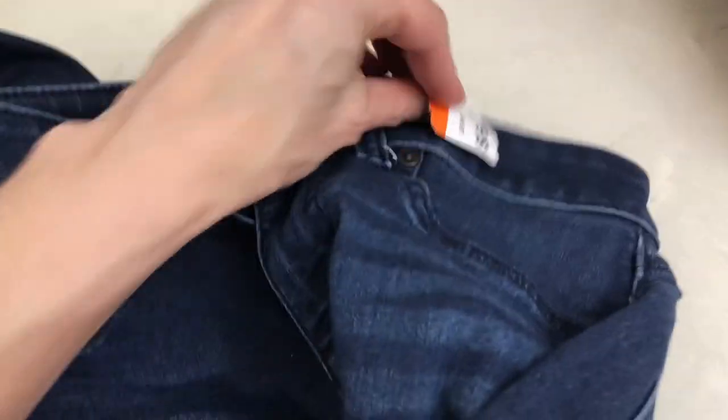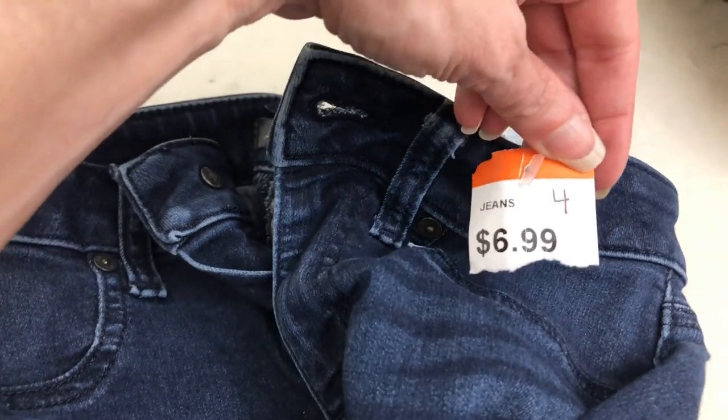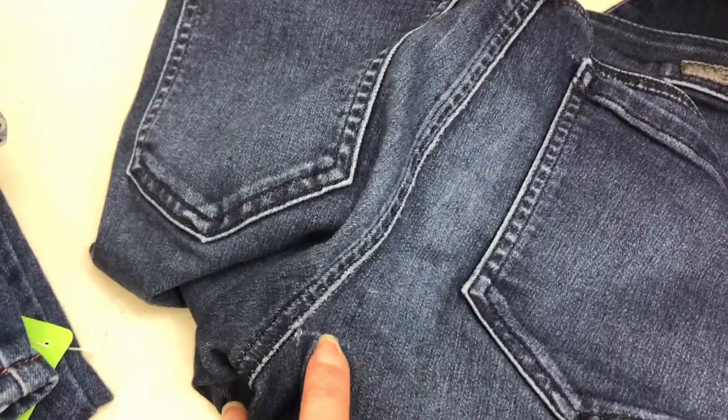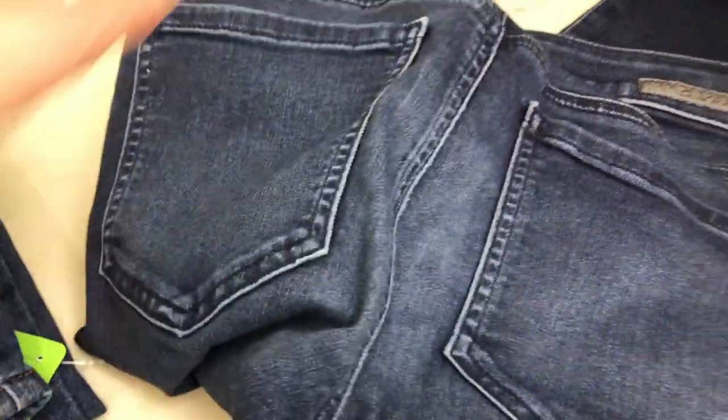I also picked up some jeans. This pair is from a Goodwill a little ways away — on sale for half off. It's a Level 99 jean and I've never picked it up, but I've seen other sellers pick it up so I decided to give it a try. They look to be in really good quality — a skinny jean in a dark wash with a faded detail. The only thing I noticed on the back is a small mark in the back, but once you're wearing them it won't show. I thought $3 was a good price to try these out on Poshmark.